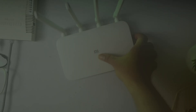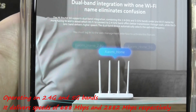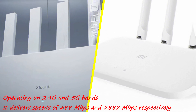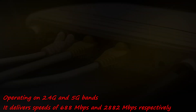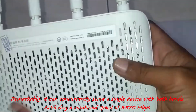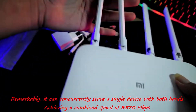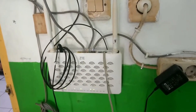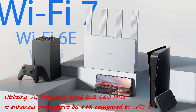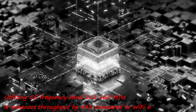Operating on 2.4 GHz and 5 GHz bands, it delivers speeds of 688 megabits per second and 2,882 megabits per second respectively. Remarkably, it can concurrently serve a single device with both bands, achieving a combined speed of 3,570 megabits per second. Utilizing a 5 GHz frequency band 2×2 plus 160 MHz configuration, it enhances throughput by 44% compared to Wi-Fi 6.